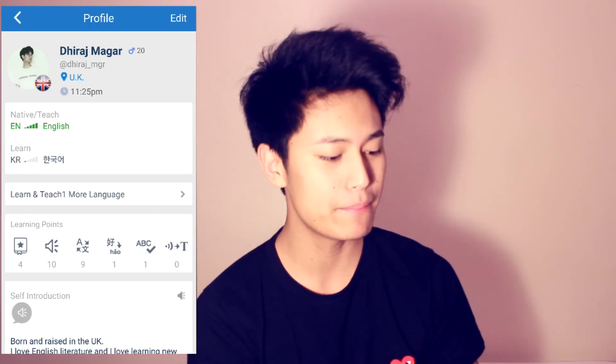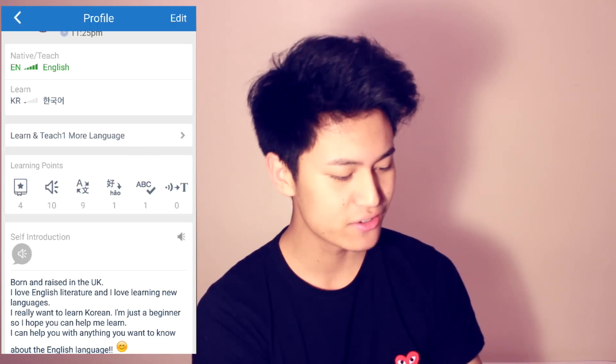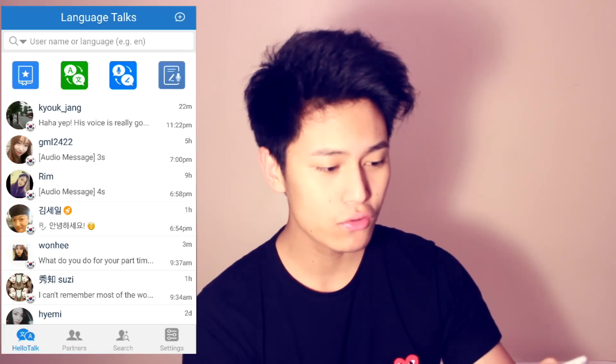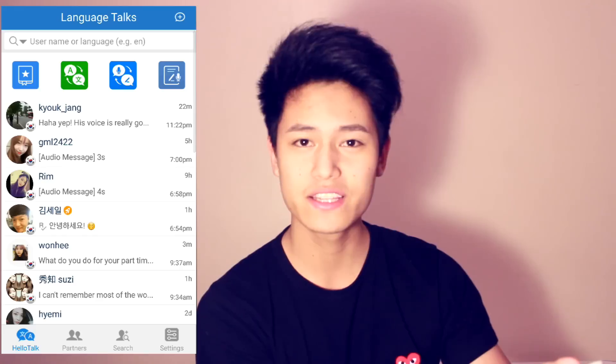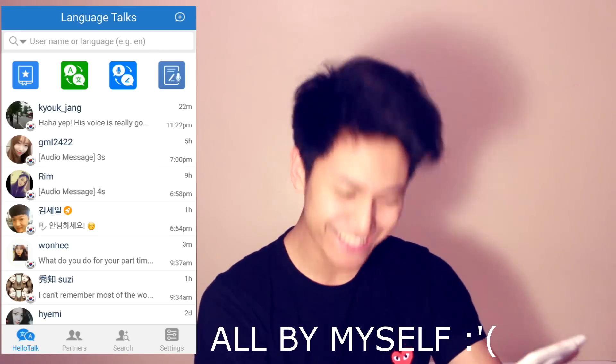So here we are on the HelloTalk app. This is my profile with my name, my age, my location. My native language is English and I want to learn Korean. You can learn and teach more languages but I think that's going to cost you extra. You just give a little bit of a self-introduction. Now we are on the messages, and as you can see I've been talking to quite a few people. I've been using this app for about a week and I've made some new friends, which I haven't been able to in real life.